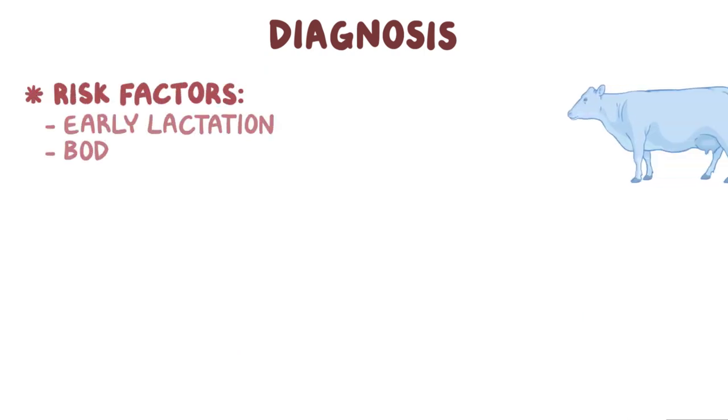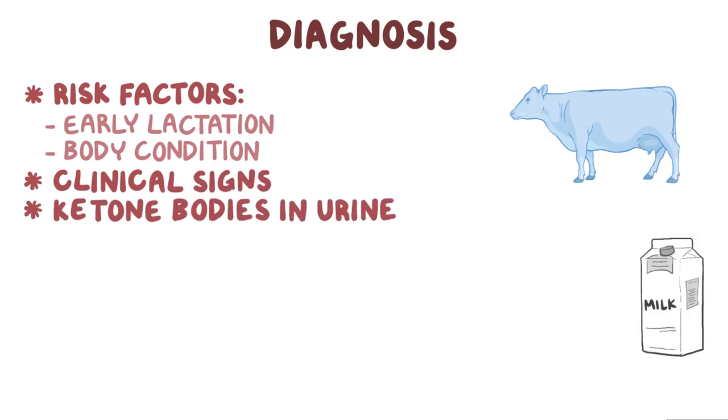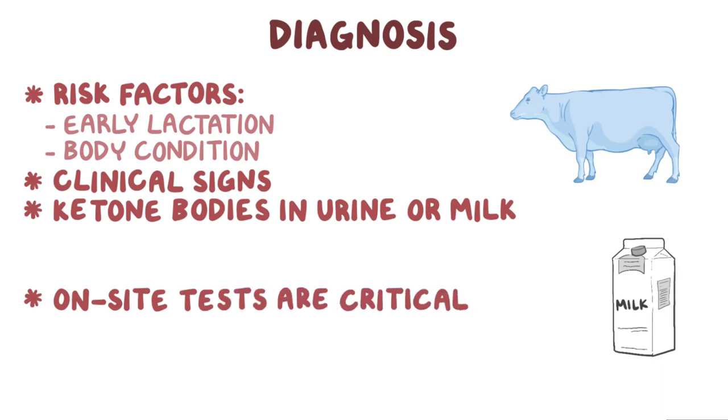The diagnosis of ketosis is based on risk factors such as early lactation and body condition, clinical signs, and ketone bodies in urine or milk. On-site tests for the presence of ketone bodies are critical for diagnosis, and several commercial tests are available.